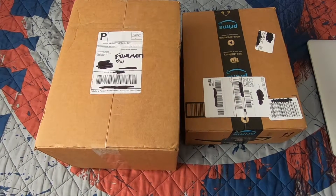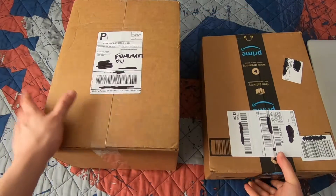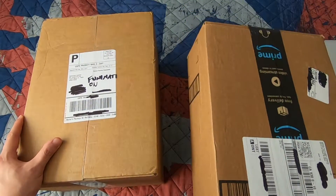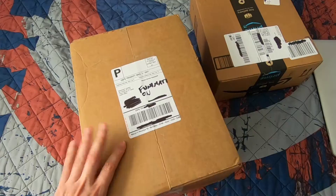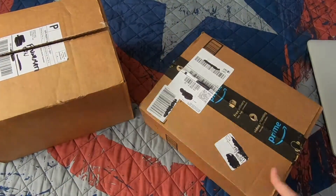Hey guys, my name is Charlie, welcome back to my channel. I am the half collector half reseller and today I have another Funko Pop haul unboxing video. I got two orders: one from Funimation.com and the other from Amazon Prime. Let me show you guys what I got.